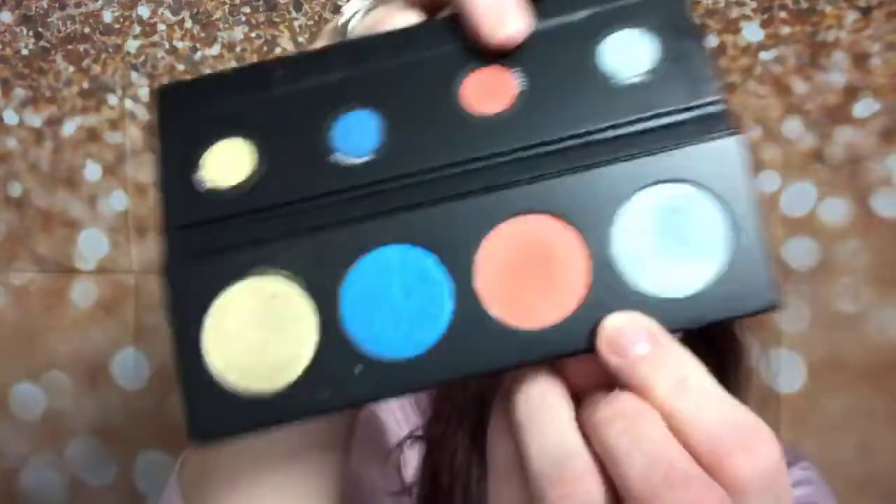Next, I'm going to apply this beautiful color called Fancy all over my lid. I'm tapping it in — notice I'm not sweeping it like this; I'm tapping it in. This way you get less fallout and you're placing that product exactly where you want it. Then take that fluffy brush again and blend that out — you always want a nice soft edge, no harsh edges.